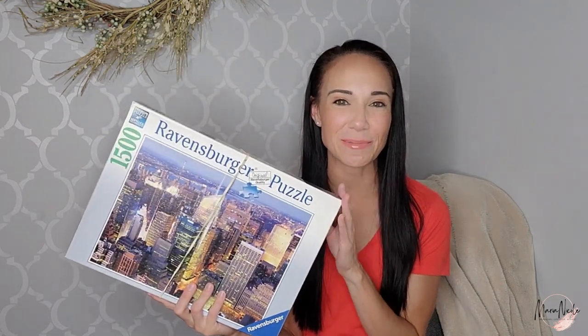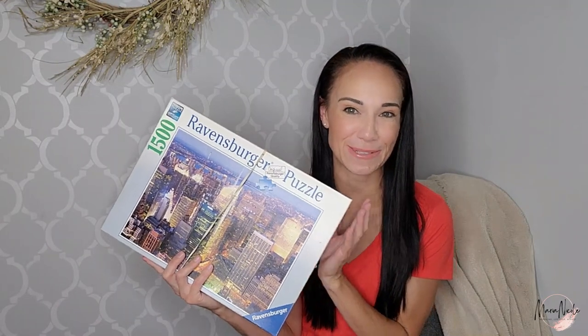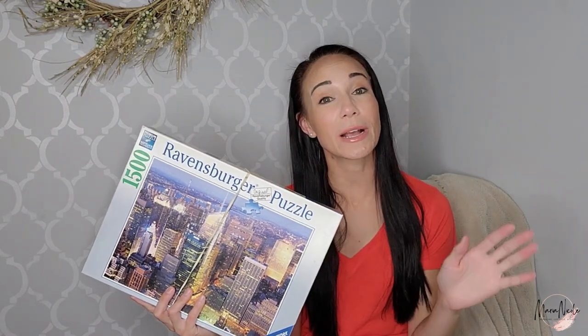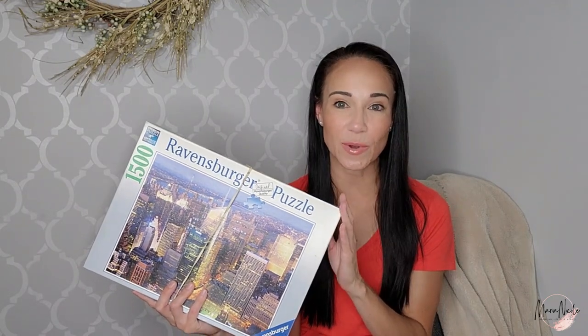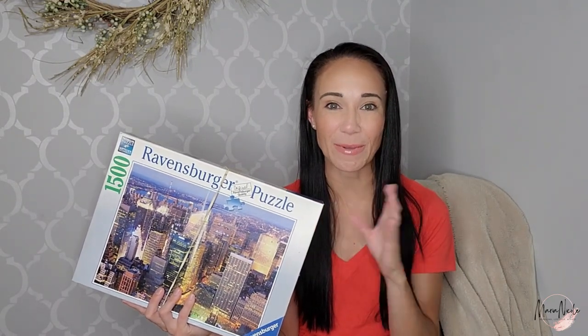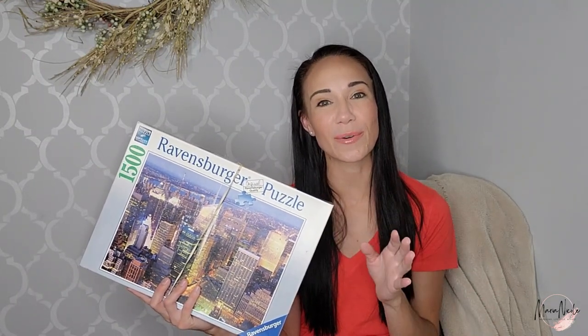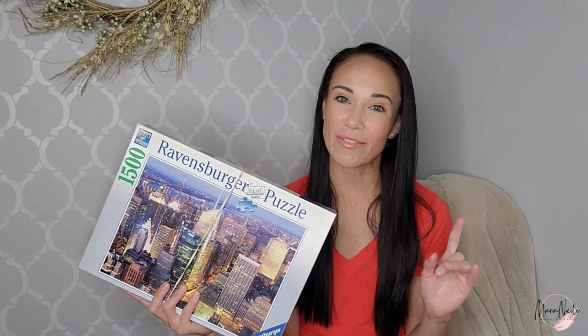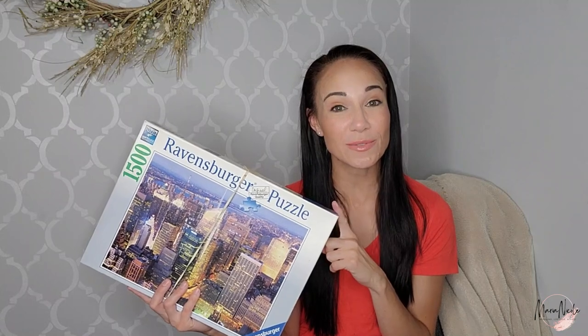I'm going to start with the shoes and things, but the first one is a little bit interesting. This is a Ravensburger 1,500-piece puzzle. I've been having fun recently where every time I go to the bins, I pick up a puzzle. I'll put it together with my family to see if it's complete, and if it is, I'll photograph it and list it on eBay. However, I have not yet found a complete puzzle at the bins.